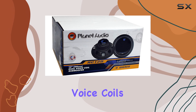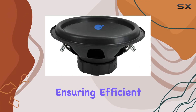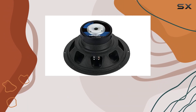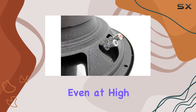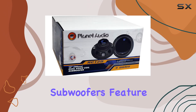Crafted with two-inch voice coils and a four-ohm impedance, these subwoofers are built to handle high temperatures, ensuring efficient performance without any delay. Say goodbye to distortion — with an 88 decibel sensitivity and a resonant frequency of 32 hertz, every note hits precisely, delivering crisp and clear sound even at high volumes.